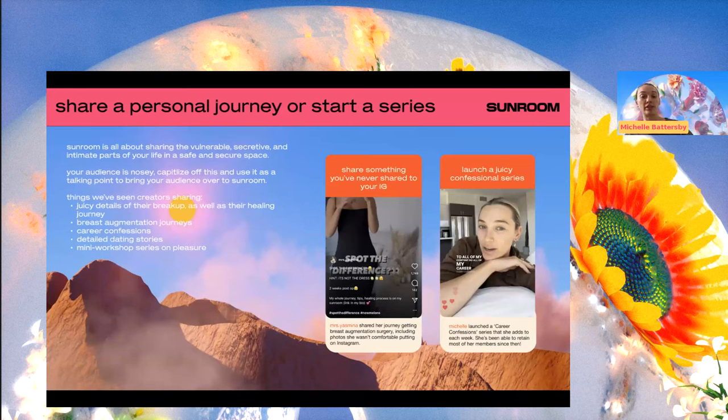The fourth tactic is to share a personal journey or start a series. You're trying to bring more and more people across, but how are you going to retain people once they're there? How are you going to stop people from cancelling? Starting a series is one of the most successful ways to achieve this. People love following a narrative arc, a story arc — so doing a 30-day challenge, a 60-day challenge, or something like 'I just broke up with my boyfriend and I'm going to share the journey of refraining from texting him for 60 days.'